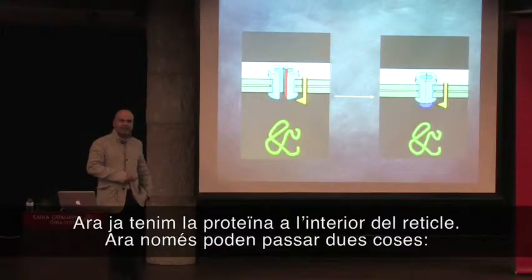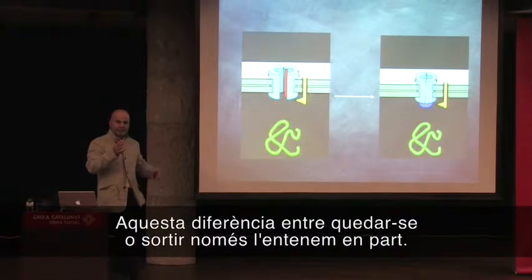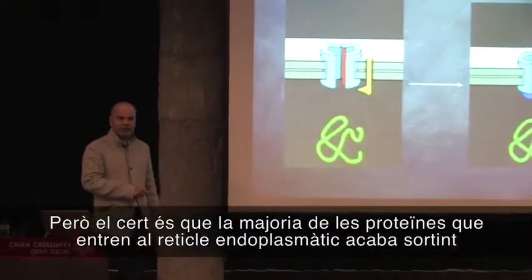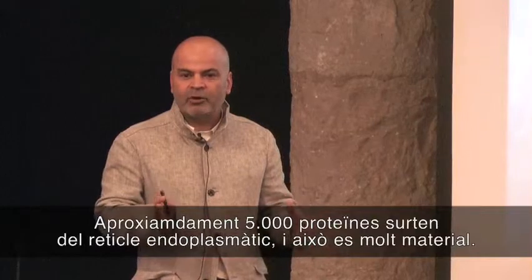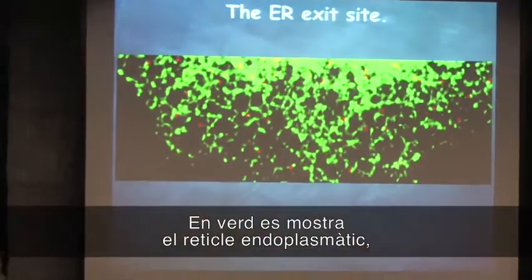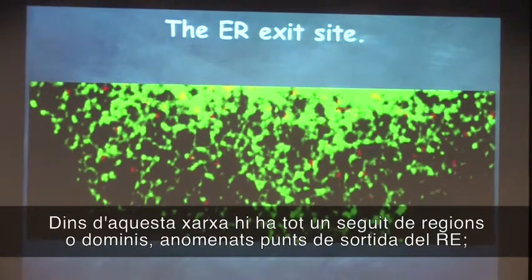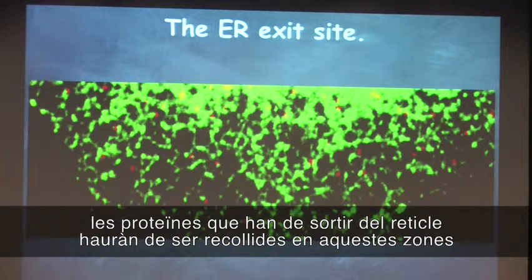Once the protein is inside the endoplasmic reticulum, it has only two fates: it can stay inside the endoplasmic reticulum or leave. The distinction between leaving and staying is understood to some extent, but not fully. Most proteins that enter the endoplasmic reticulum usually end up leaving the ER — they don't live in the endoplasmic reticulum permanently. About 5,000 odd proteins leave the endoplasmic reticulum. Within this network of membranes are special domains called the ER exit site, where proteins that have to leave must be collected.